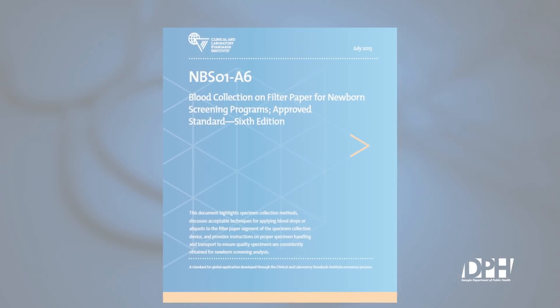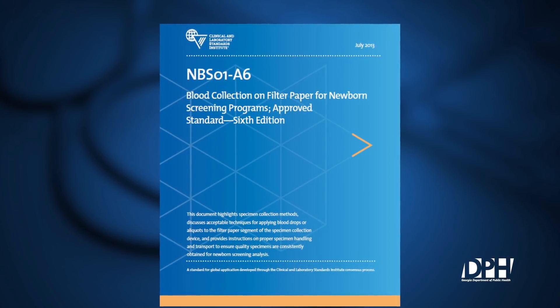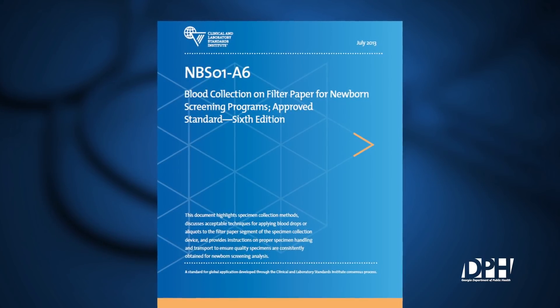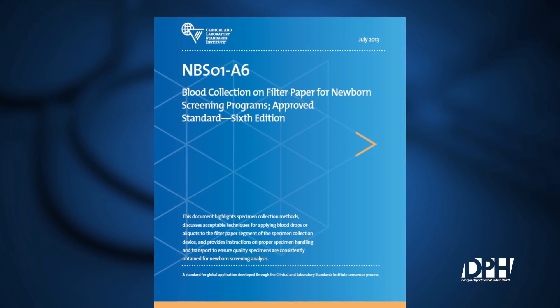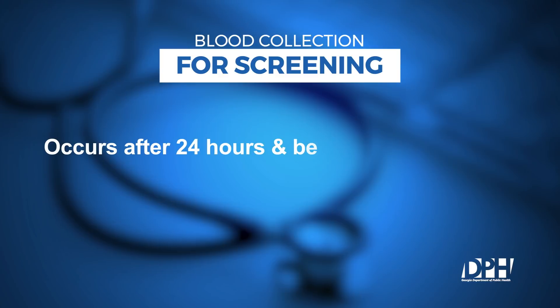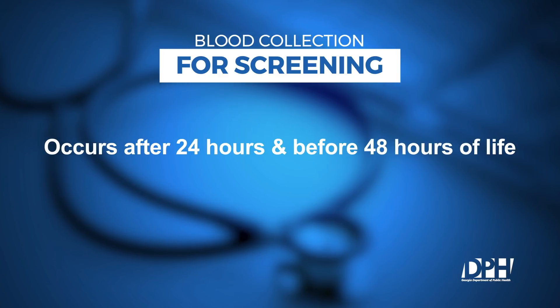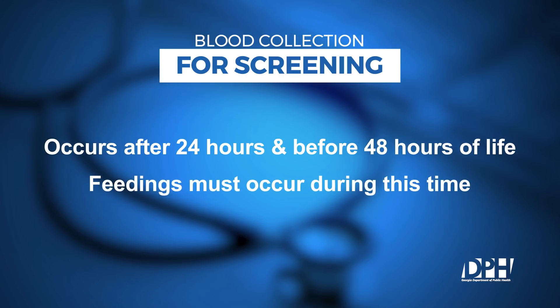The demonstration of the collection procedure is in accordance with the Clinical Laboratory Standards Institute, or CLSI, Guidelines for Specimen Collection, titled Blood Collection on Filter Paper for Newborn Screening Programs. Blood collection for screening occurs after 24 hours and before 48 hours of life for infants in Georgia's well baby nurseries. Enteral feedings of colostrum or formula must also occur during that time before collecting a specimen.